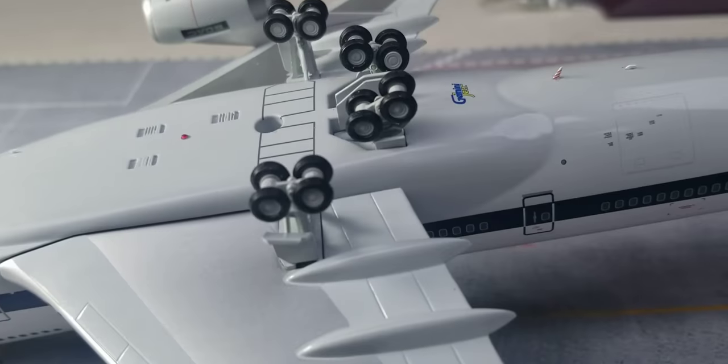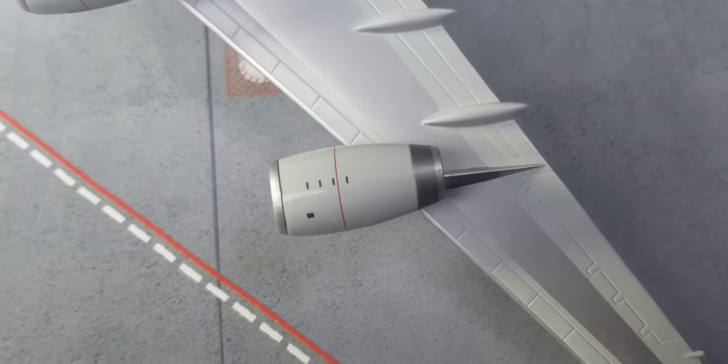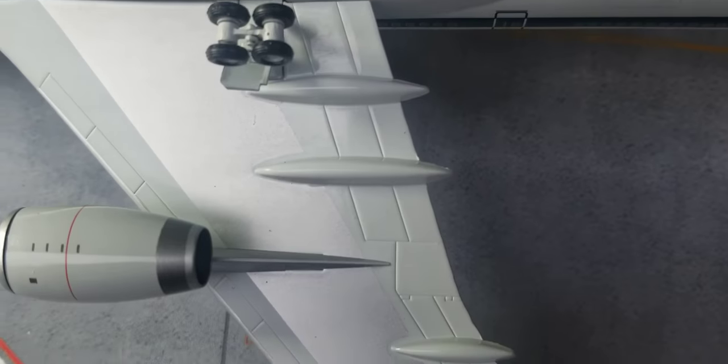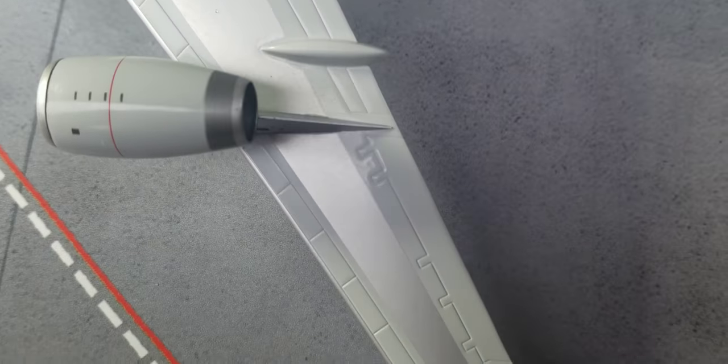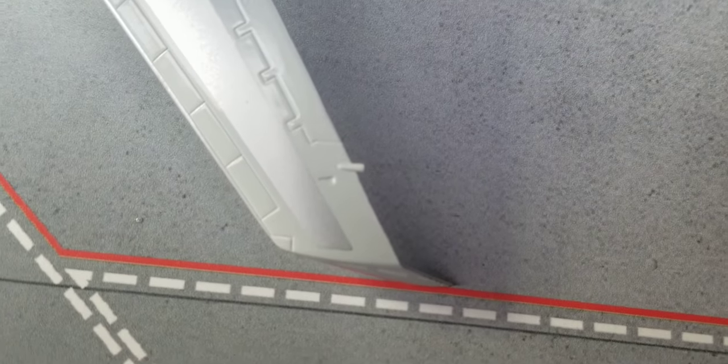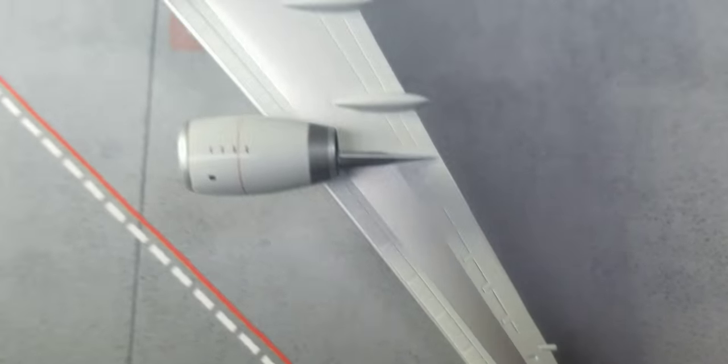Now checking out the gears on the other side, the engines, and the wings underneath — featuring the flaps, slats, ailerons, spoilers, a fuel dump valve, as well as the winglet wingtip device on this side of the aircraft as well.